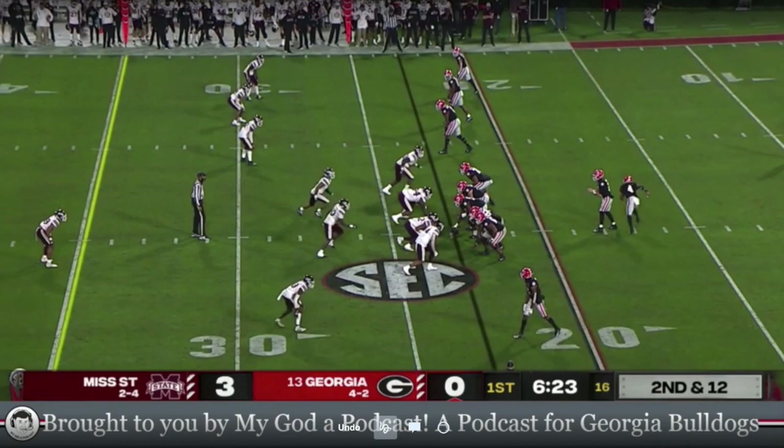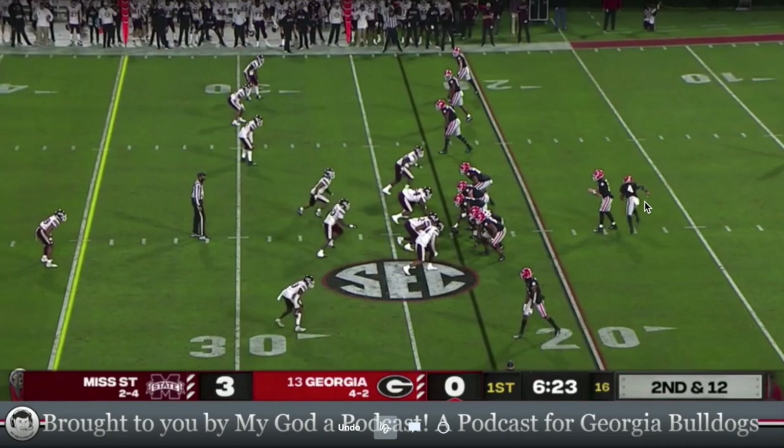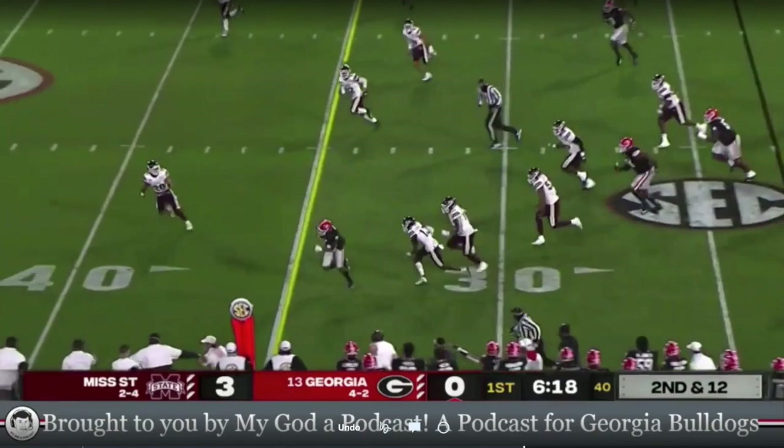We're going to start in his first action here against Mississippi State. What they did early for him — and you see it a lot in this game — is what I refer to as a package play. You've got the motion out here, he's going to run the bubble, and then down here you have a hitch. If the corner's off, you can just take the hitch to your freak receiver down here. It's a numbers game — you see he's already bailing, so take the hitch. They kind of eased him into the game with these package plays.